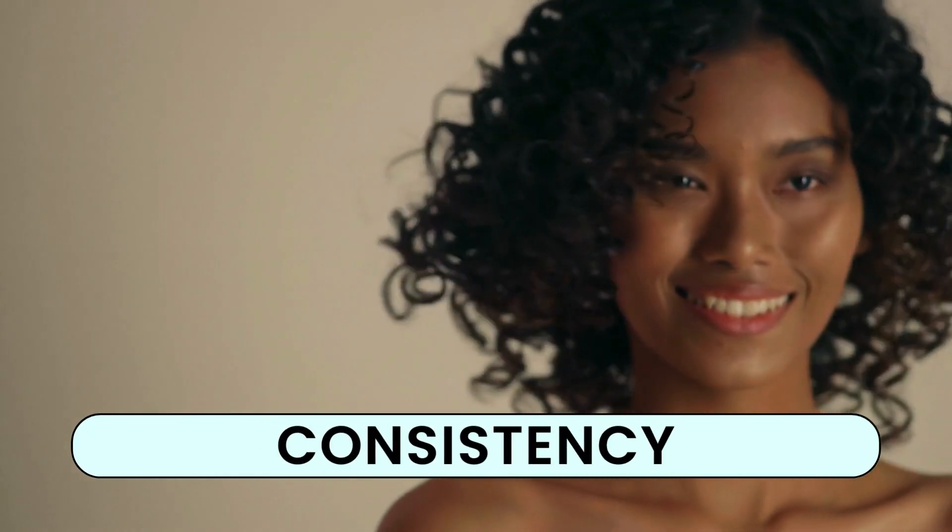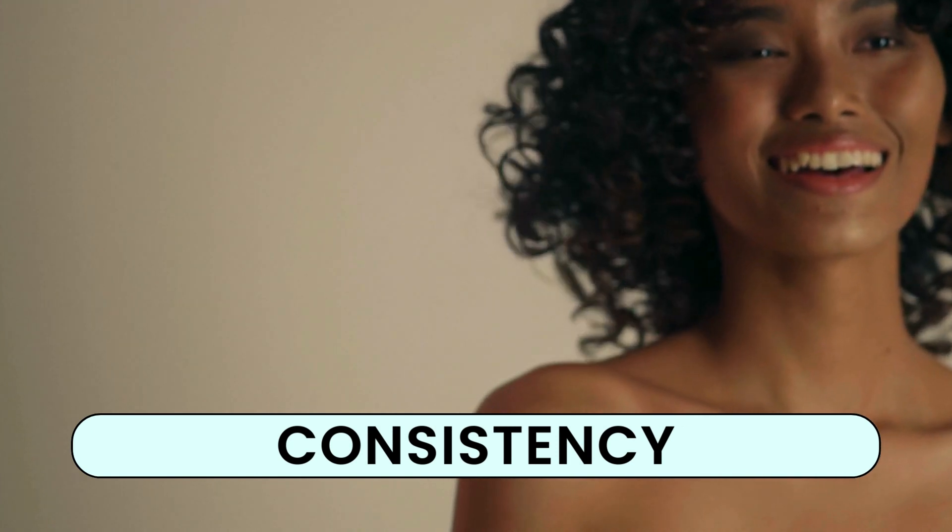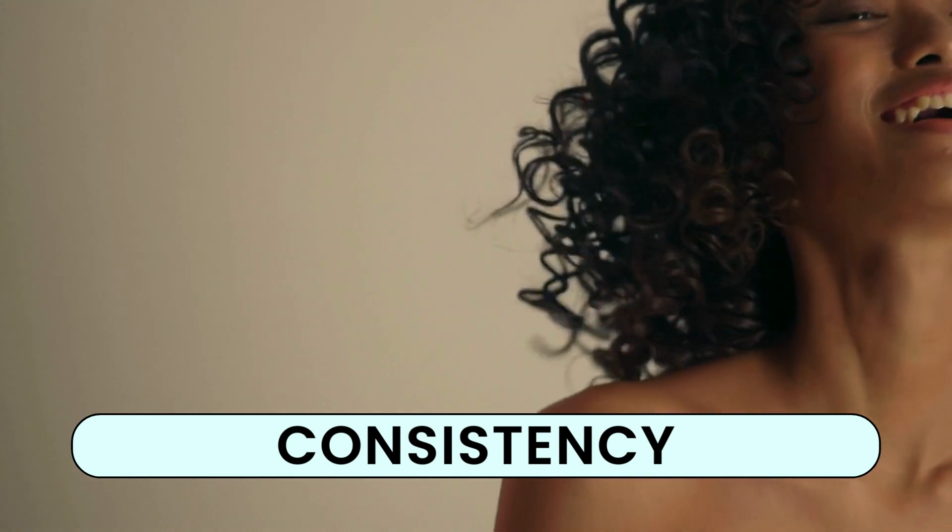Hair growth is a journey that requires both patience and consistency. Stick with your routine, and remember that good things take time. Your efforts will pay off. Thank you for watching.